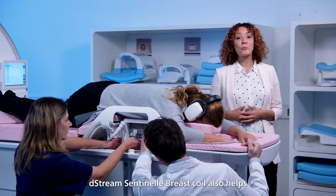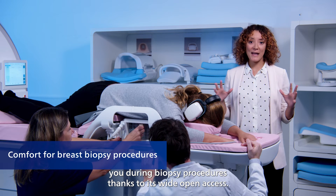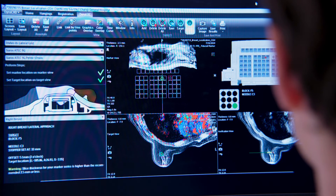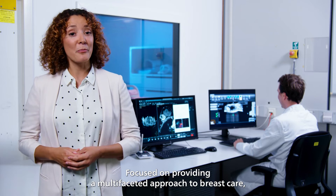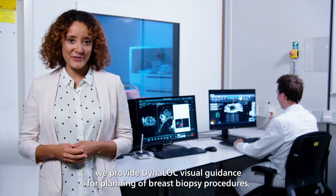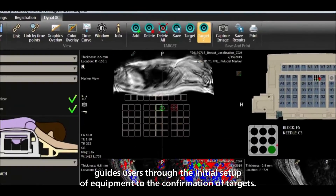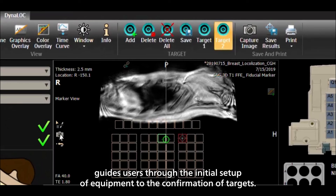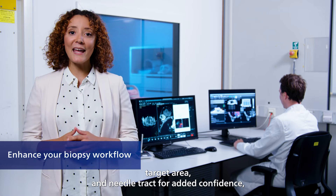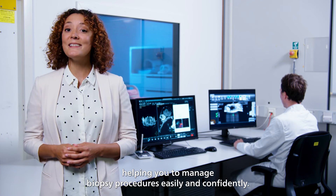The D-Stream Sentinel Breast Coil also helps you during biopsy procedures thanks to its wide open access. It includes immobilization frames to support the biopsy grids. Focused on providing a multifaceted approach to breast care, we provide Dynaloc visual guidance for planning of breast biopsy procedures. Dynaloc's menu-driven interface guides users through the initial setup of equipment to the confirmation of targets. Computer renderings illustrate patient position, device setup, target area, and needle track for added confidence, helping you manage biopsy procedures easily and confidently.